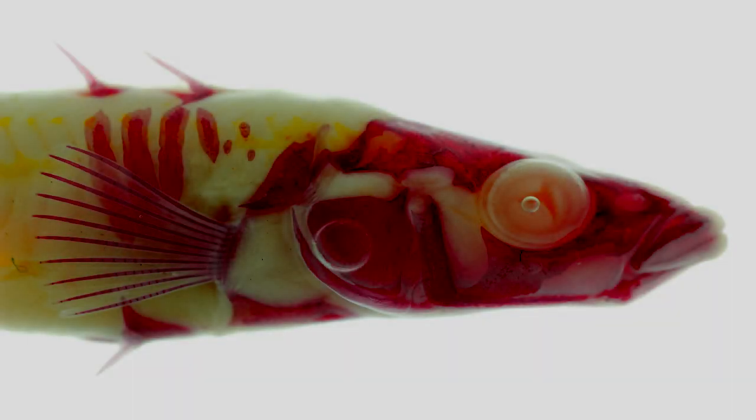A species of fish. Item number SCP-1092. Object class: Euclid.